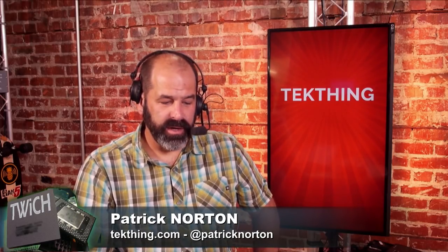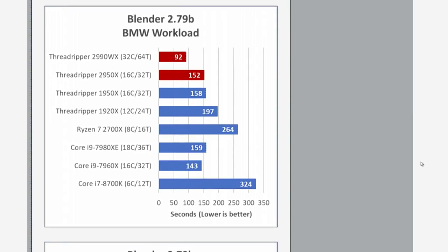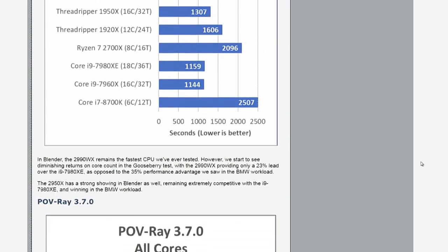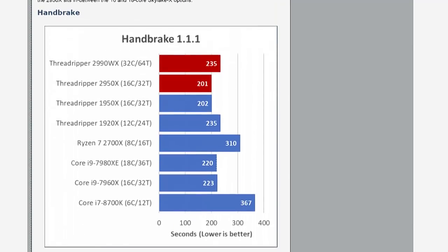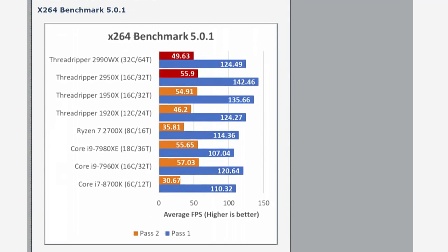Looking at some of the benchmarks — it goes from having a staggering lead in POV-Ray 3.7.0, where it's not quite but close to twice as fast as a Core i9-7980XE. Then you keep scrolling down and in Blender — lower is better — and POV-Ray — larger is better — that's a pretty significant lead. But then you get to the X264 Benchmark 5.0.1, and the Threadripper 2950X is actually outperforming the Threadripper 2990WX, despite having half the number of cores. There are clearly issues there.